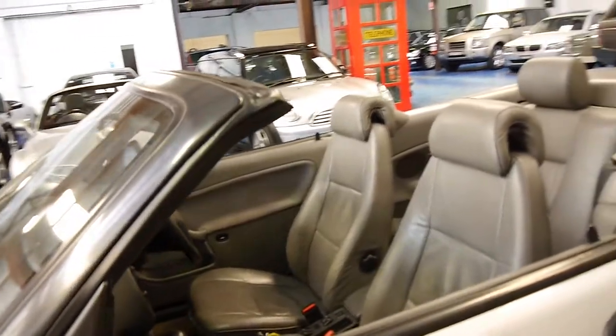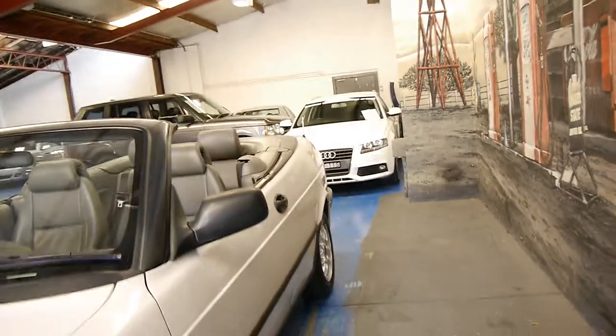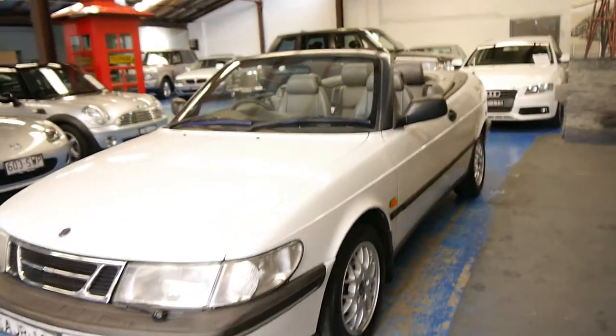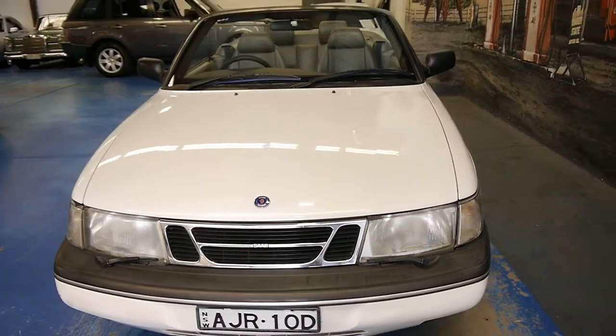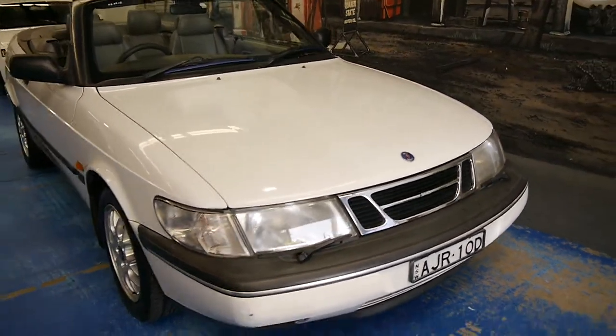We're not buying many of these anymore because it's just so hard to find a good example, and we think we've found one. As I said, it's a 1996 model. It's got the naturally aspirated engine with no turbo or anything like that, and it really is a credit to its previous owner. I've driven it and it drives very, very well.